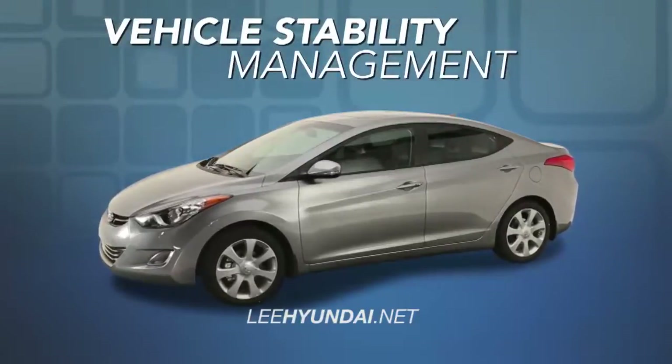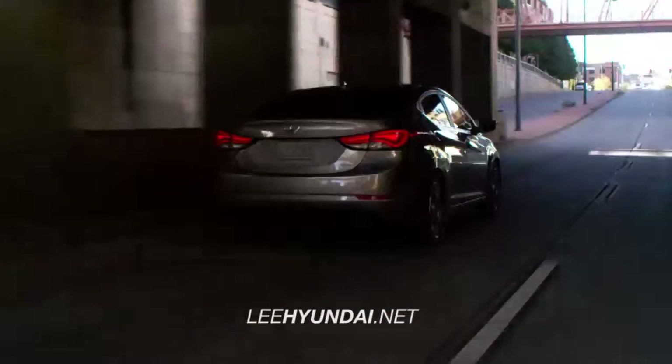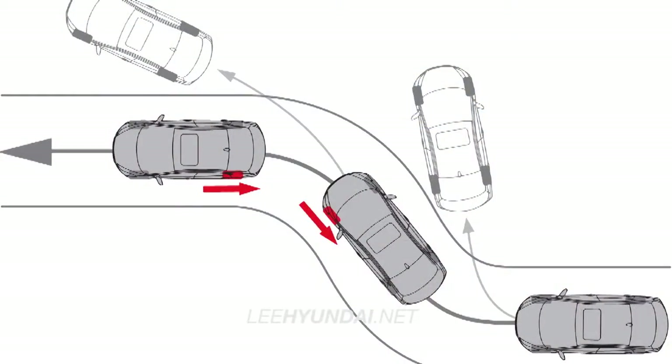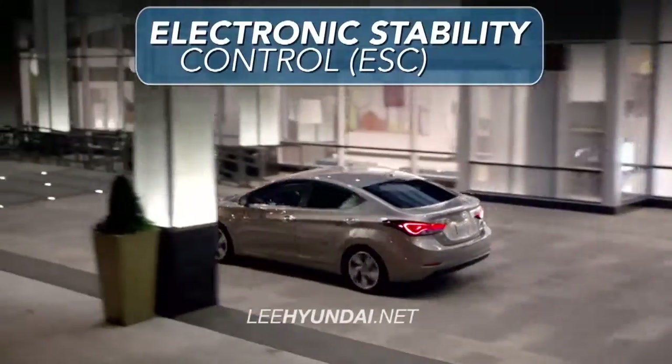The Elantra is also equipped with electronic stability control, which will help compensate for over- or under-steering by applying the right amount of brake force to help you maintain control.